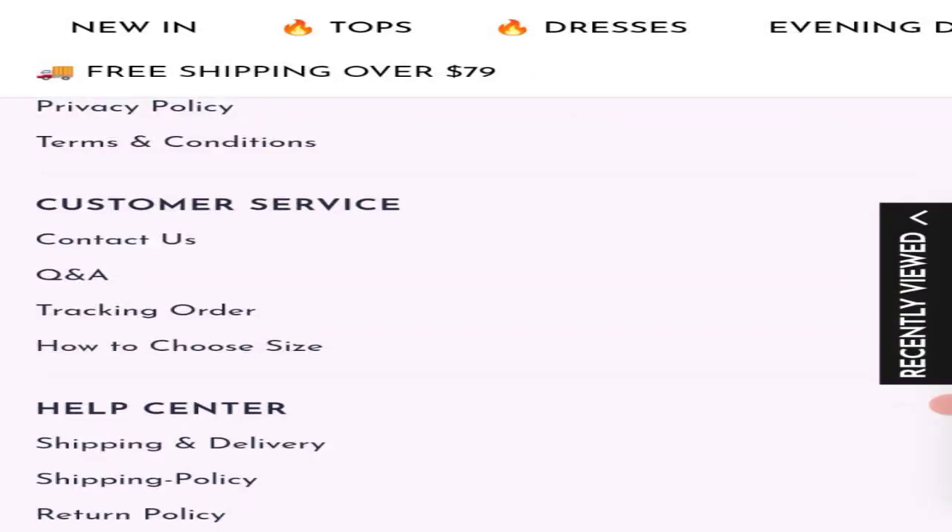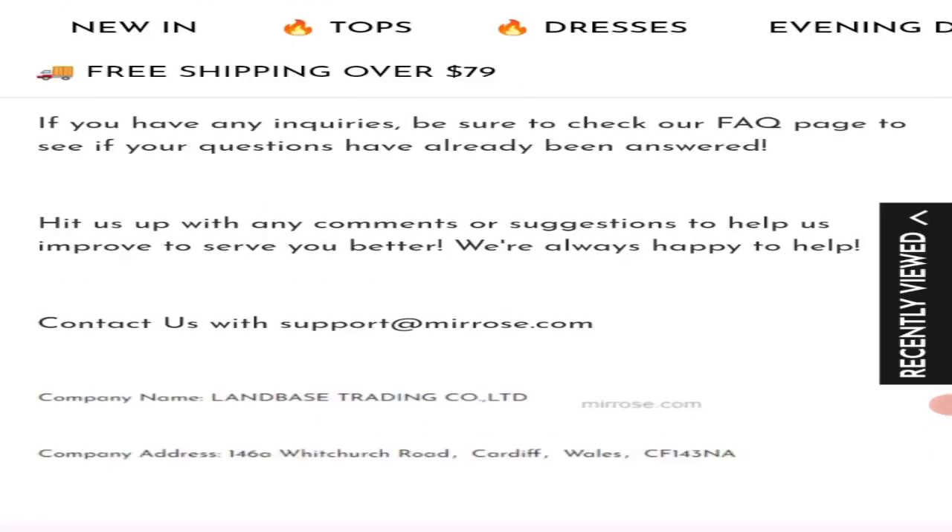Now talking about contact details. Click here to the contact us page. As you can see, they have given an email address that matches with the domain name, which is a plus point.